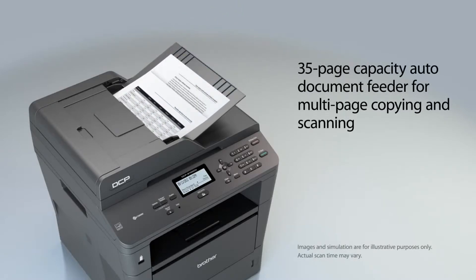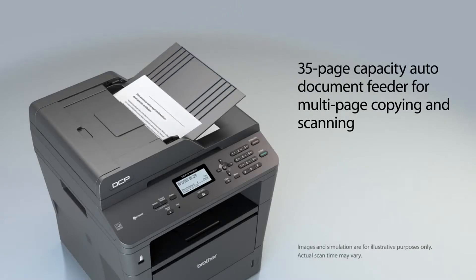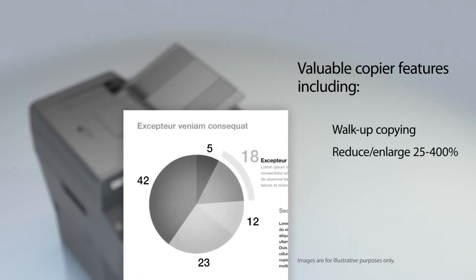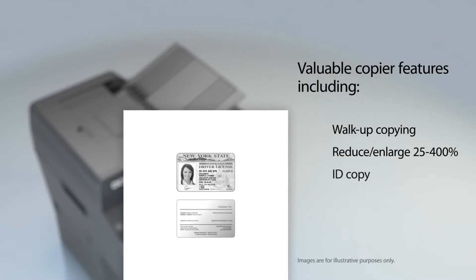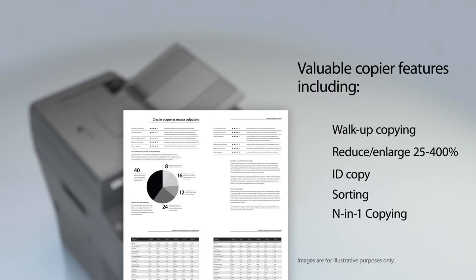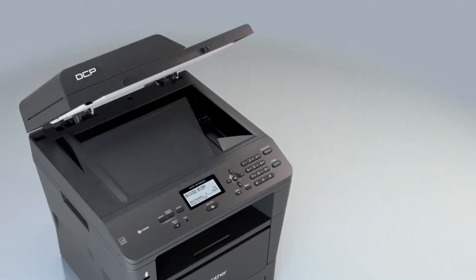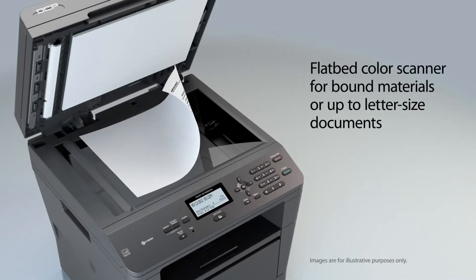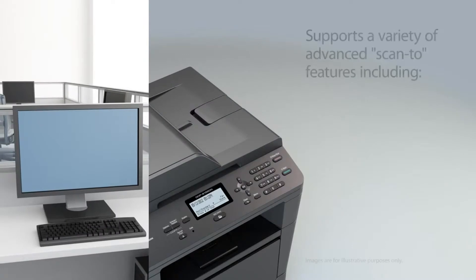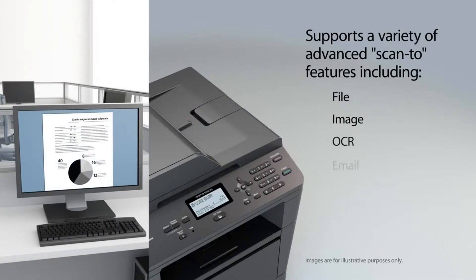Use the auto-document feeder for copying and scanning multi-page documents. It also includes valuable copier features. Plus, a letter-sized document glass is for copying or scanning bound materials. And it supports a variety of Scan2 features.